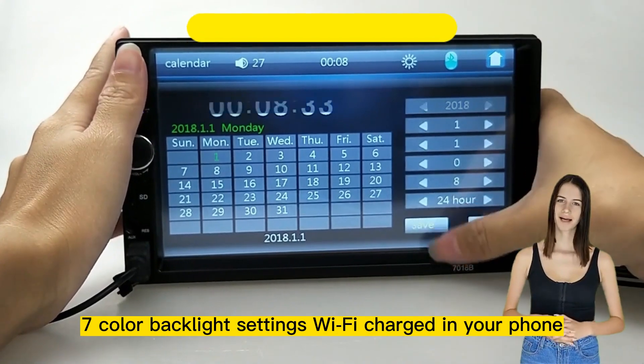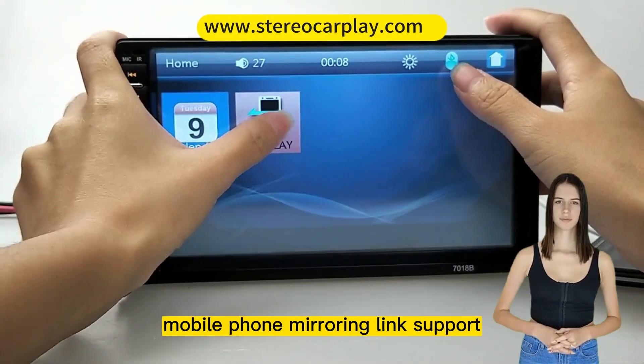Seven color backlight settings, Wi-Fi, and charging your phone. Mobile phone mirroring link.